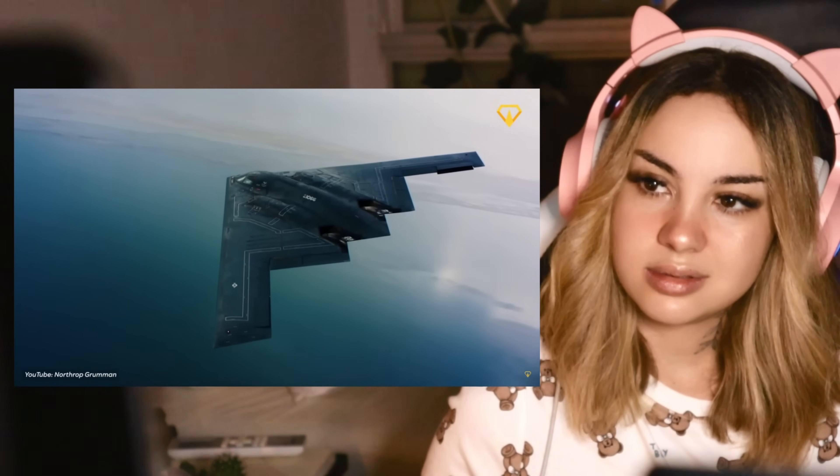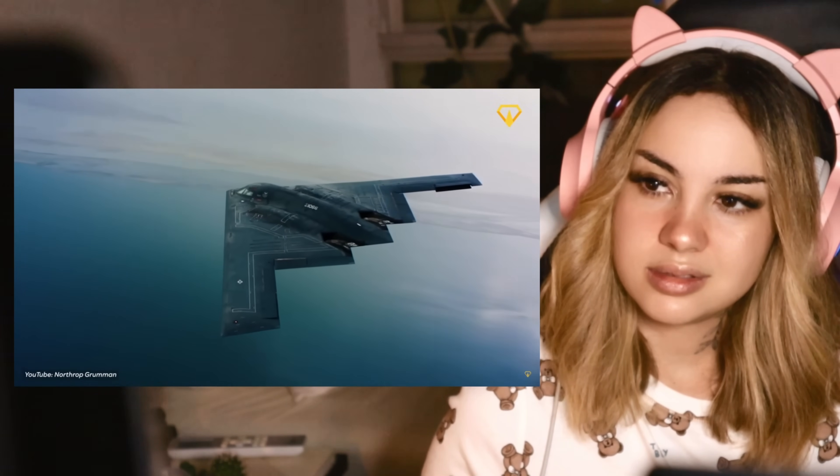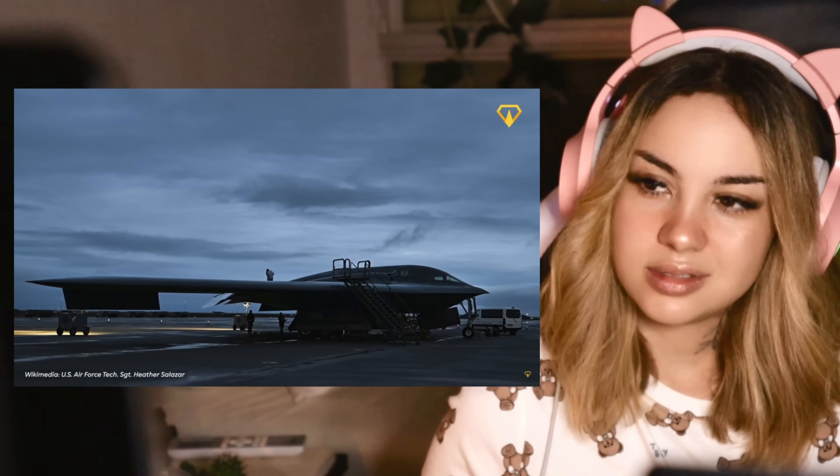But is it worth it? Supporters argue that the B-2's unique capabilities justify the cost. After all, how do you put a price tag on the ability to strike anywhere on Earth without being detected?